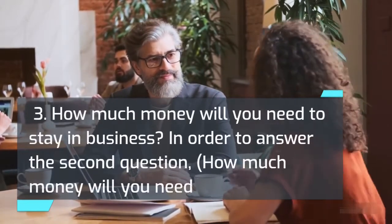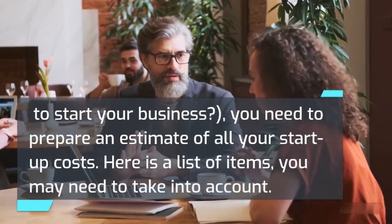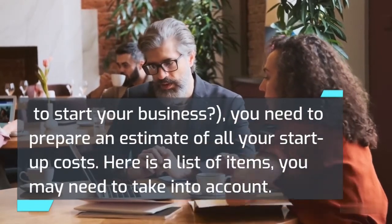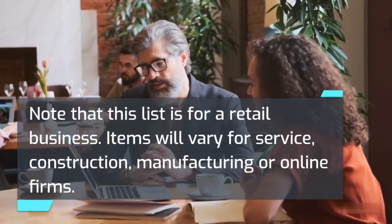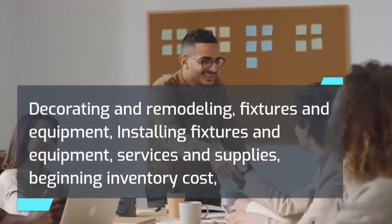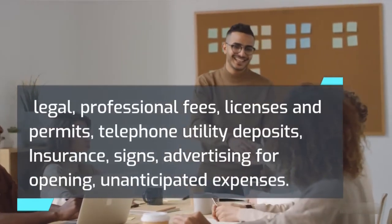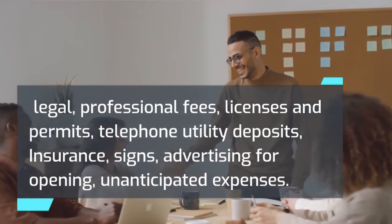To answer the second question — how much money will you need to start your business — you need to prepare an estimate of all your start-up costs. Here is a list of items you may need to take into account (note that this list is for a retail business; items will vary for service, construction, manufacturing, or online firms): decorating and remodeling, fixtures and equipment, installing fixtures and equipment, services and supplies, beginning inventory cost, legal and professional fees, licenses and permits, telephone and utility deposits, insurance, signs, advertising for opening, and unanticipated expenses.